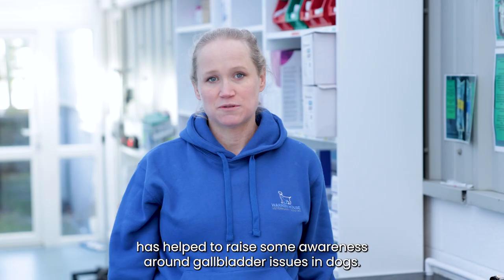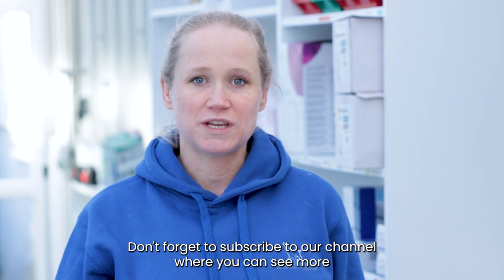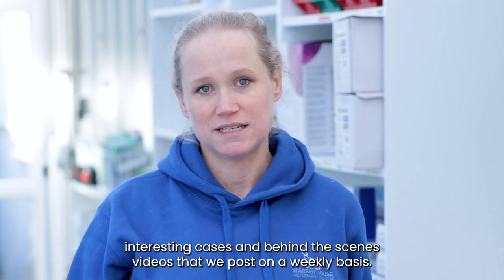We hope this video has helped to raise some awareness around gallbladder issues in dogs. Don't forget to subscribe to our channel where you can see more interesting cases and behind-the-scenes videos that we post on a weekly basis.